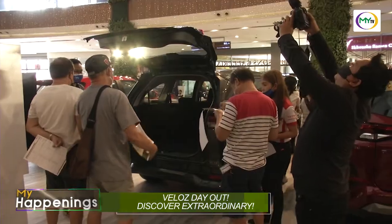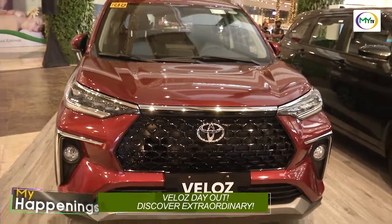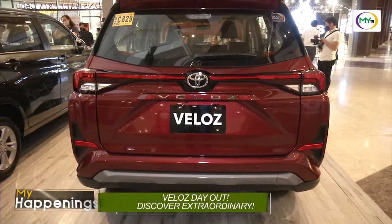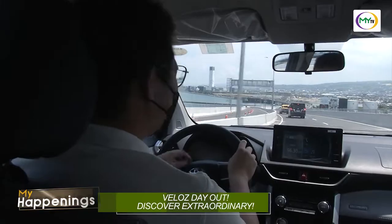Heading off to your next escapade now that tourism is back, bring the all-new Toyota VELUS with you. It's a subcompact SUV model which combines sleek design with comfort and function, perfect for your long trips.